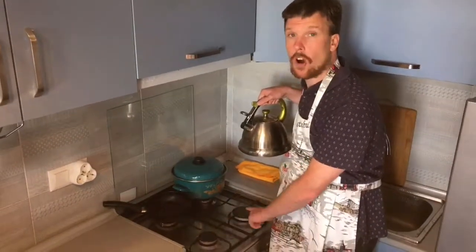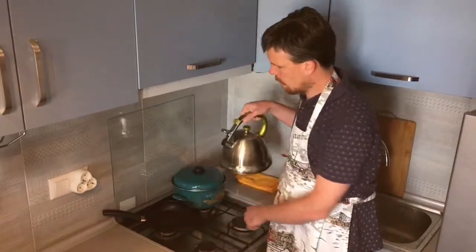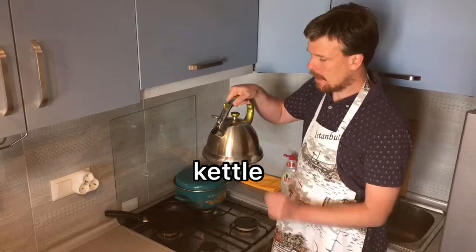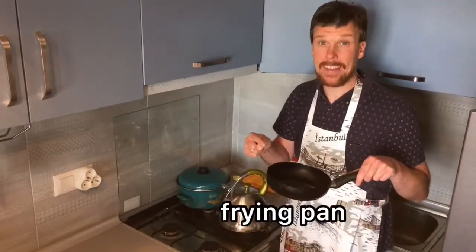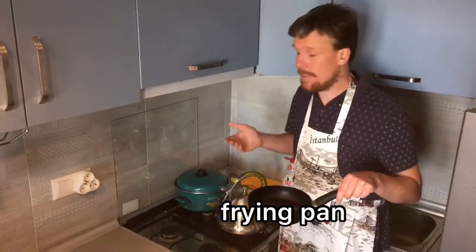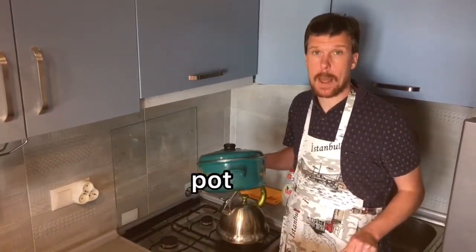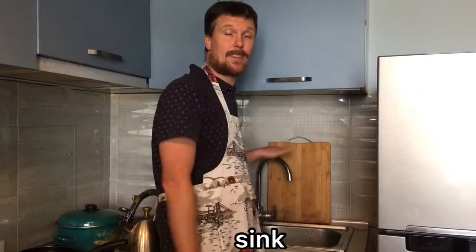This part of the stove is called a burner. This stove has four burners. This is a kettle. And this is a pan, a frying pan. And this is a pot.